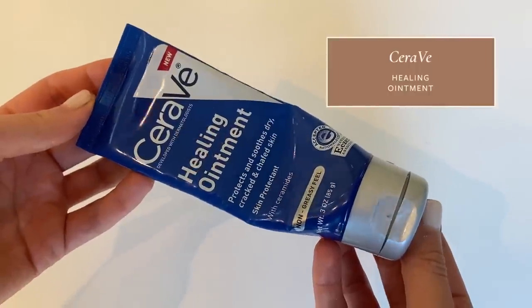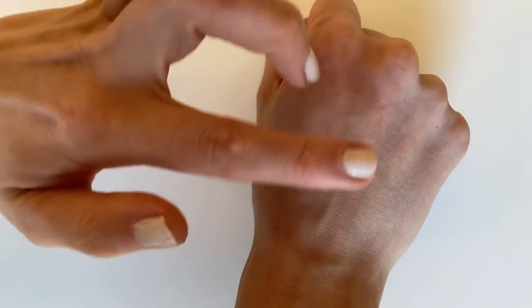Another drugstore product I love, and talked about in my other skincare holy grails video, is the CeraVe Healing Ointment. This is like $12 for three ounces. I really like that it's in a tube so you don't have to dip your fingers in to get it out. I love using this on my lips and on my cuticles, as well as on super dry areas like my elbows and knees. I find it stays a little better on the skin than pure Vaseline, though I do love pure Vaseline as well.